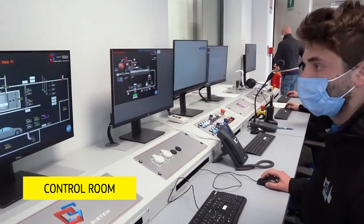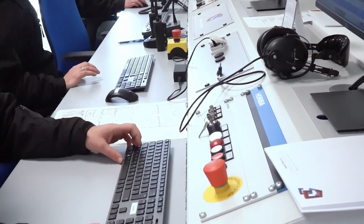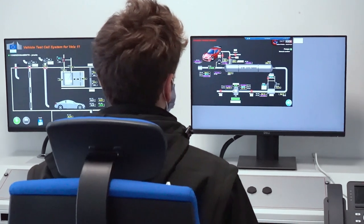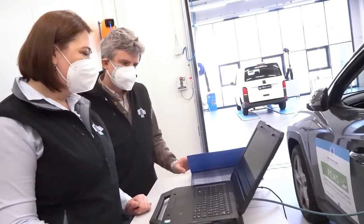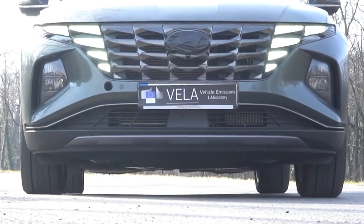From this room, JRC scientists prepare and monitor the testing, verify the analysis of pollutants and calculate the environmental performance and energy consumption of the vehicle. Thanks to these laboratories, the JRC contributes to market surveillance and ensures that EU citizens drive safe and clean vehicles.